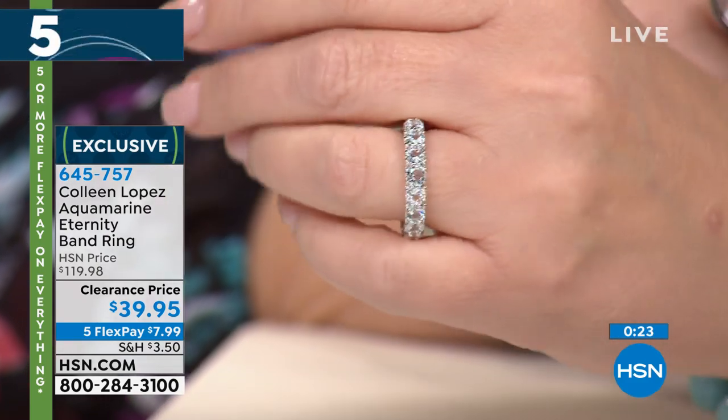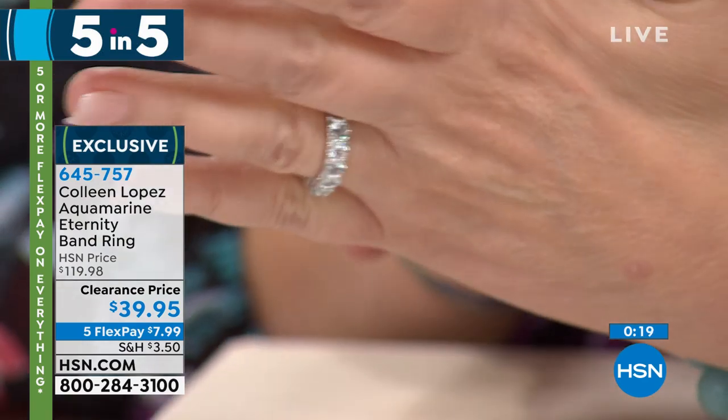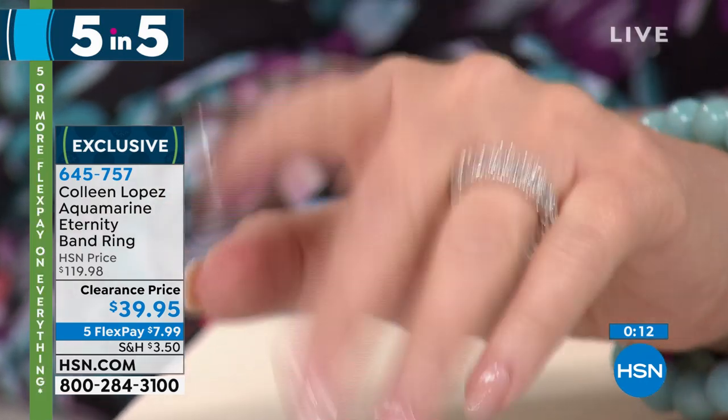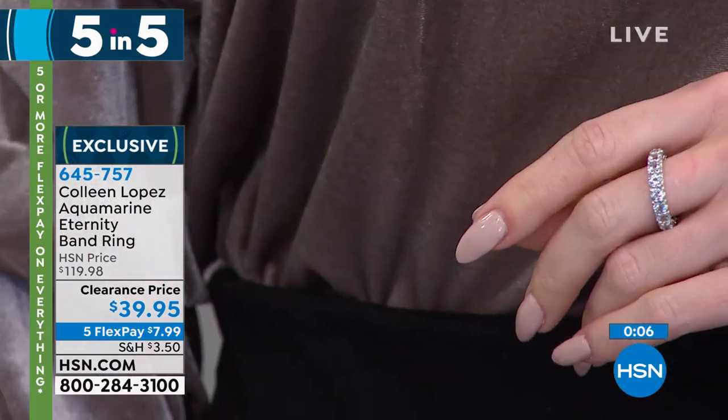Isn't that fun? All sizes five through nine. Good luck to you on that one — it's $8 to get it home. Beautiful, beautiful Aquamarine. So March girls, or if you just love Eternity bands, consider that beauty. And then one more in our five-and-five. This is very cool — I clearly like the shaker concept. I love shaker. They're playful and lively and interesting.